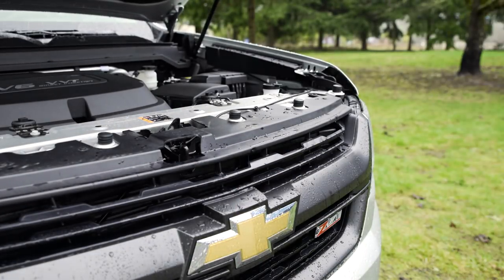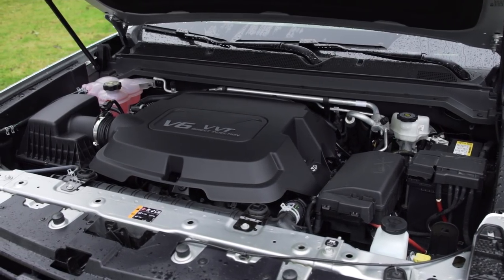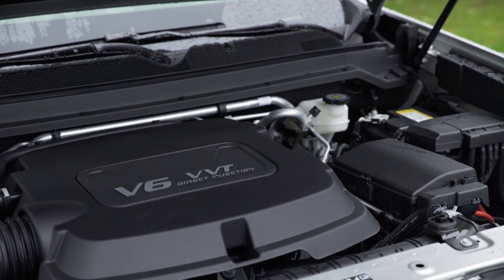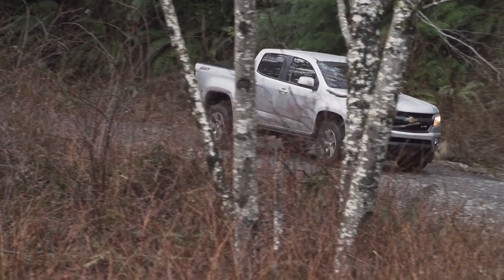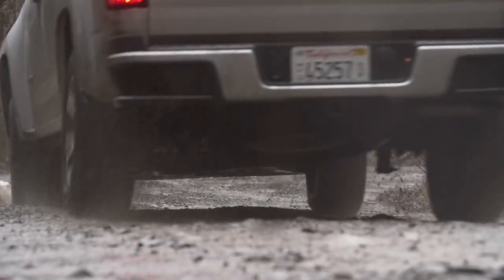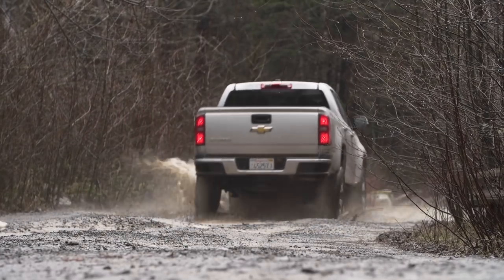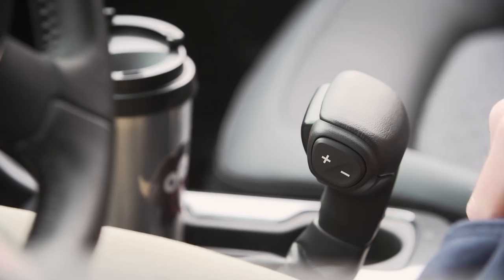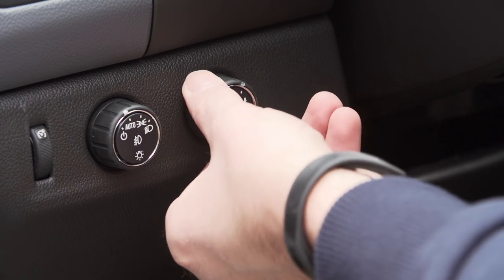The Chevy Colorado provides a selection of engines to meet every need — from an economical four-cylinder with 200 horsepower and 191 pound-feet of torque, to a strong 3.6-liter V6 with 305 horsepower and 269 pound-feet of torque. New for 2017 is a 2.8-liter Duramax turbo diesel with 181 horsepower and a class-leading 369 pound-feet of torque. A six-speed manual is available on the base model, but most Colorados come with a six-speed automatic. Rear-wheel drive is standard with optional dual-range four-wheel drive.